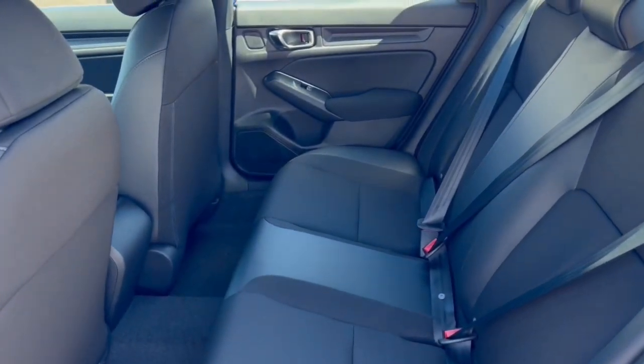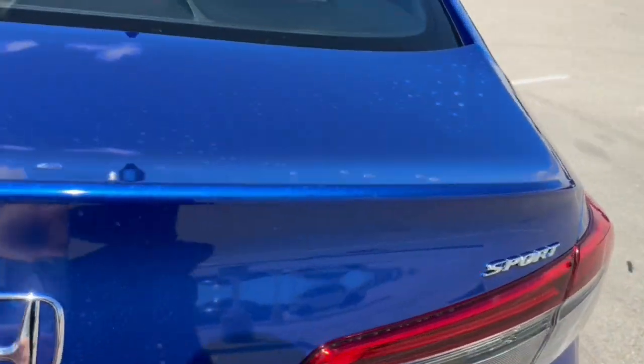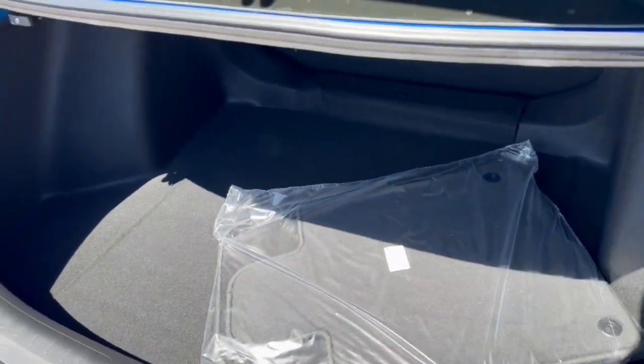Good amount of space in the back here — it does seat three passengers — and you've got a good amount of space in the trunk as well.